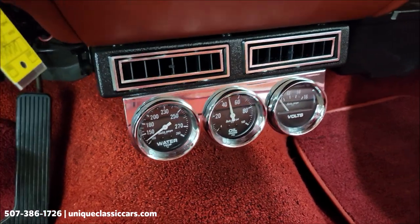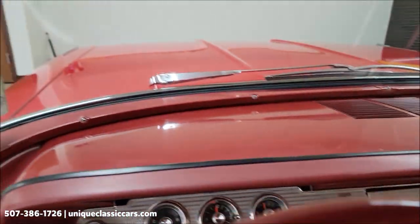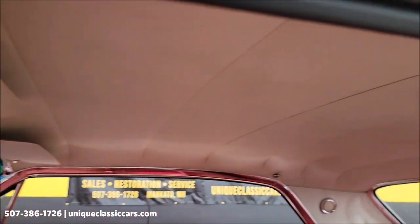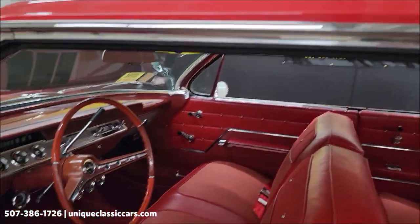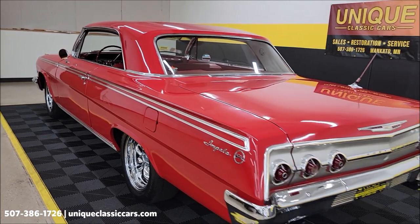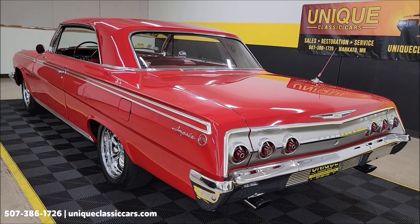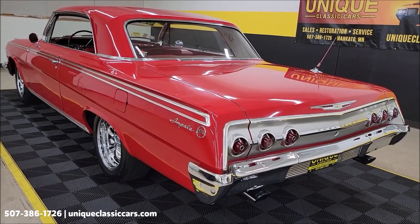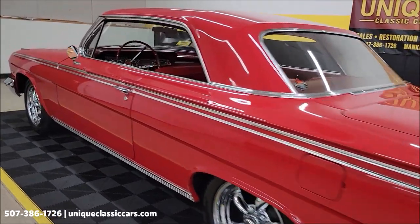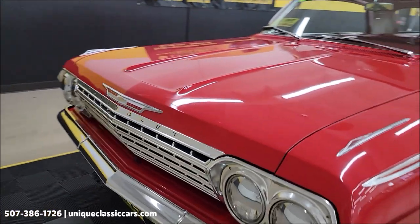All the oil pressure looks good, water temp is coming up. The voltmeter may not be hooked up, and the fuel gauge appears to be working. This dash looks good. Good-sounding car too — again, 350 V8 paired up with a PowerGlide automatic transmission with a nice deep exhaust note.